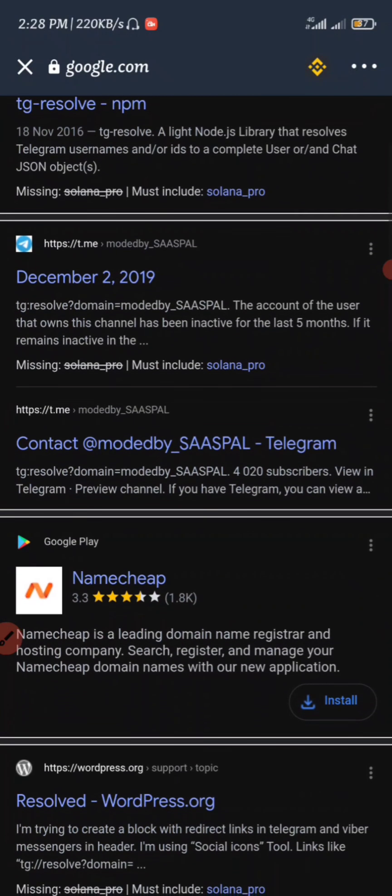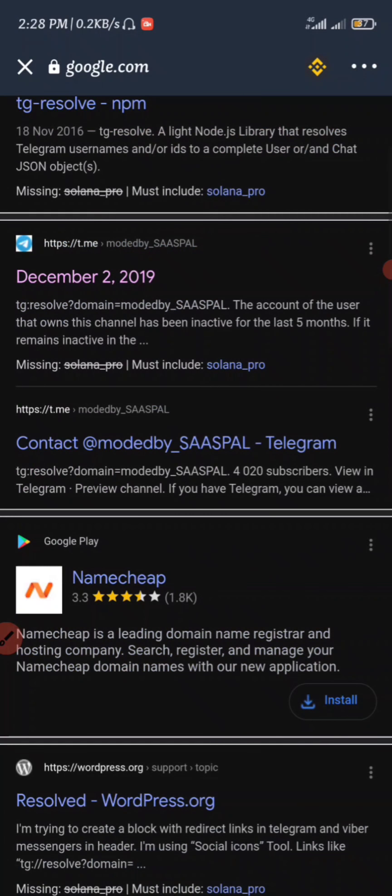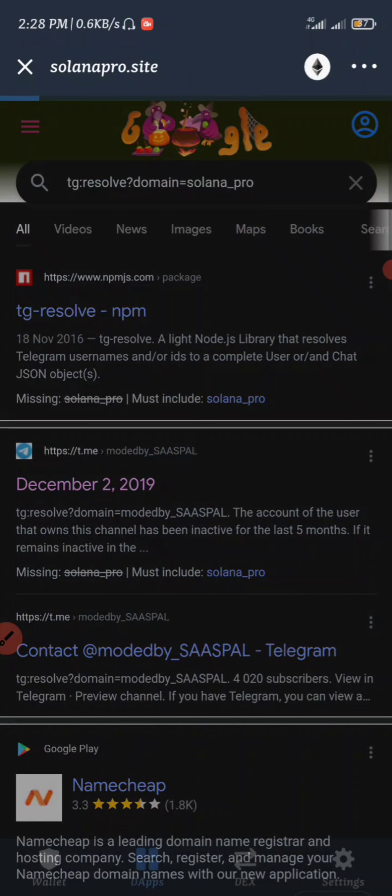If you click on the Telegram link right here, it's going to redirect you and you can see this account has been inactive for less than five months now, so this Telegram channel is no longer working. I'm not sure if they even have a Telegram channel. This airdrop is going to be ending in six days from now, so we just have to claim it.